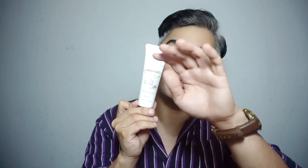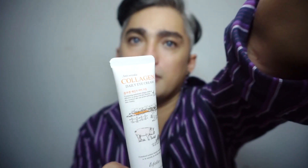Next is this Collagen Daily Eye Cream from Spokfolio. This is an eye cream. The original price of this is 449, and I got it for the price of 225.